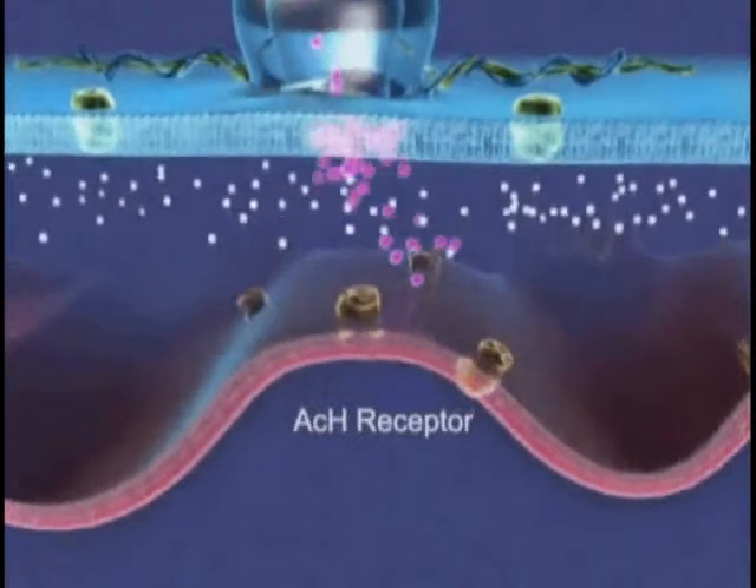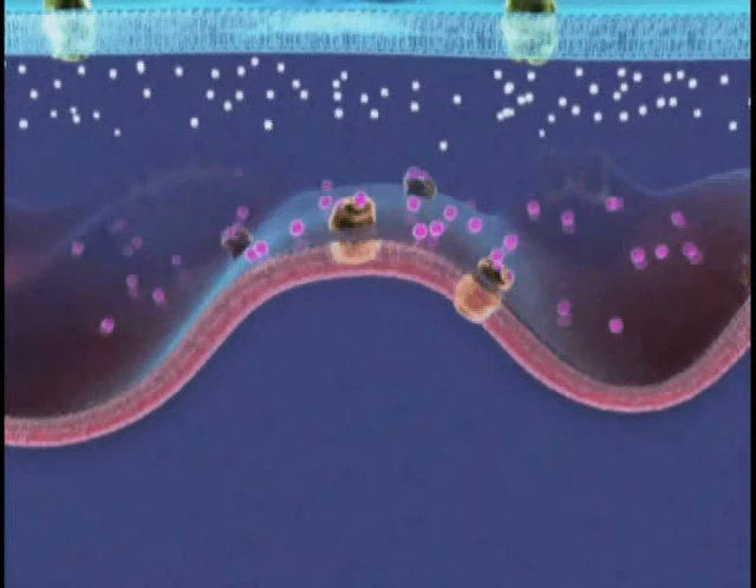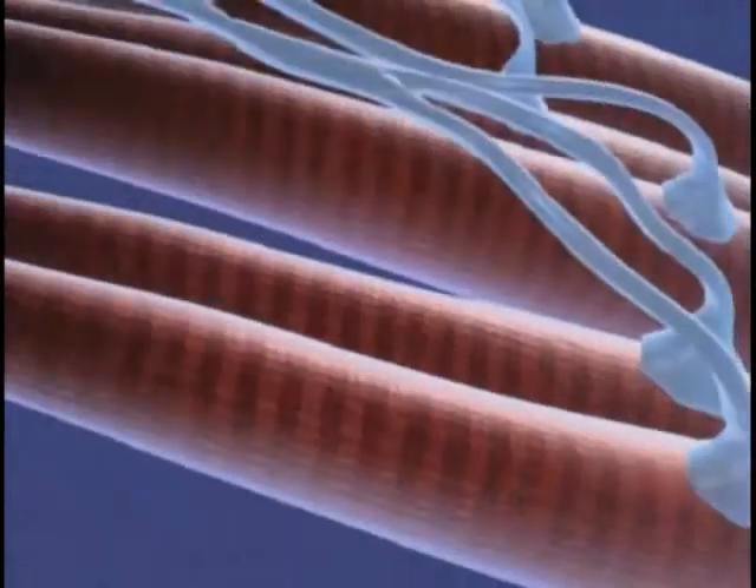The acetylcholine molecules diffuse across the synaptic junction and bind directly to specific receptors on the muscle, leading to muscle contraction.